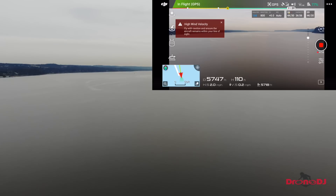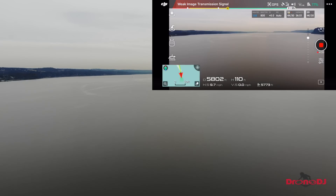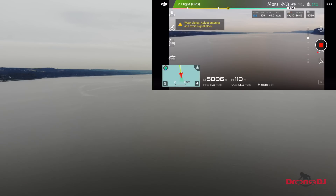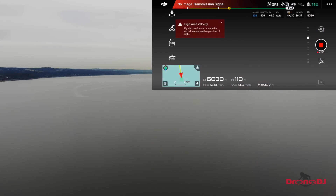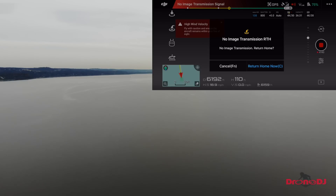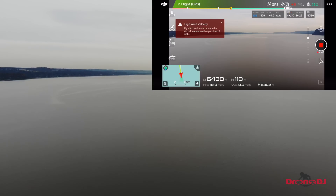We're still going. Can we make 6,000 feet? 5,800 coming up. Still got the connection. 5,900. 6,000 feet. Keep going. 6,200. And that's it — 6,500.